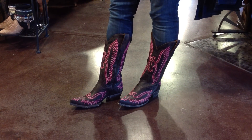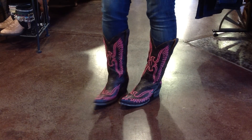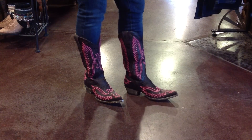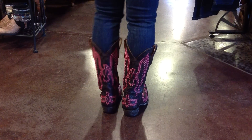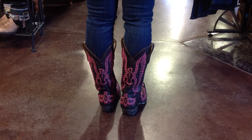Hey everybody, this is Lauren with River Trail in North Carolina, and you're looking at the Old Gringo Eagle Pink Boots. These are so very cute. They're 13 inches tall, and it's a dark chocolate brown leather decorated with really cute eagle designs in hot pink thread.